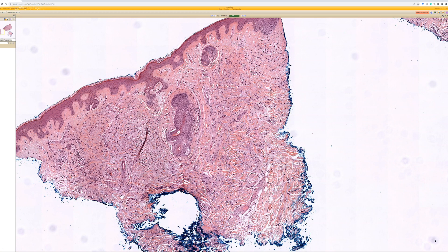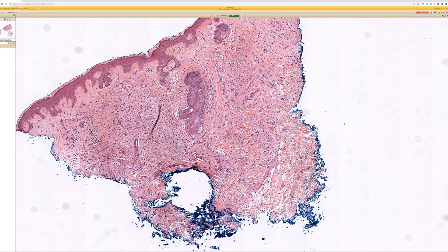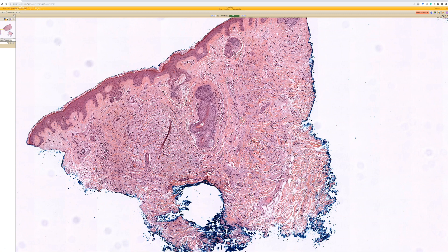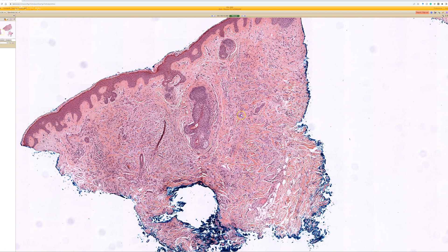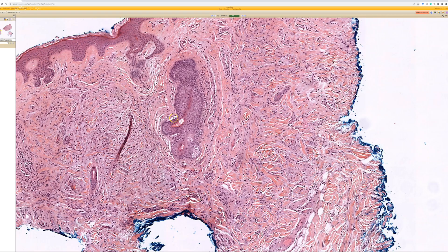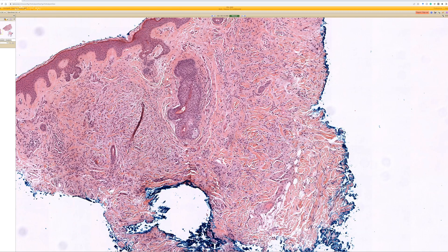Actually, the correct term is lichen myxedematosus - thank you for the correction. I was hybridizing the names. It's good to learn the variant names of things, which is very frustrating in dermatology and dermpath, but you never know which name will show up on a test. So it's worth knowing the different names - a little extra work, but you're learning a couple of different names for the price of one.